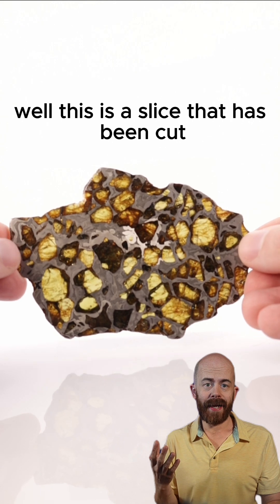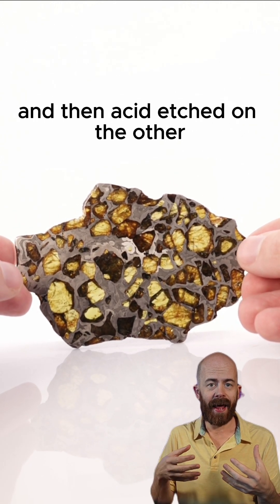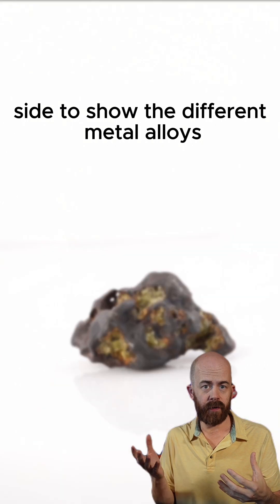This is a slice that has been cut and then polished to a mirror reflection on one side, and then acid etched on the other side to show the different metal alloys.